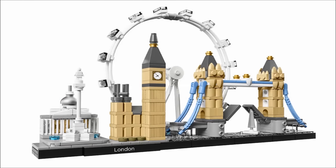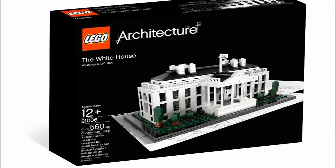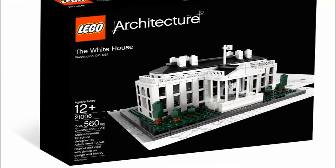I've never bought a LEGO Architecture set in my life, though I've been eyeing the White House set for, like, ever. I'm amazed it hasn't retired after six years. I will get that someday — mark my words.